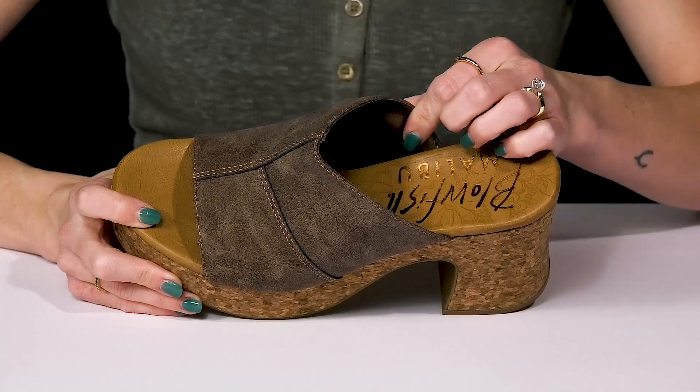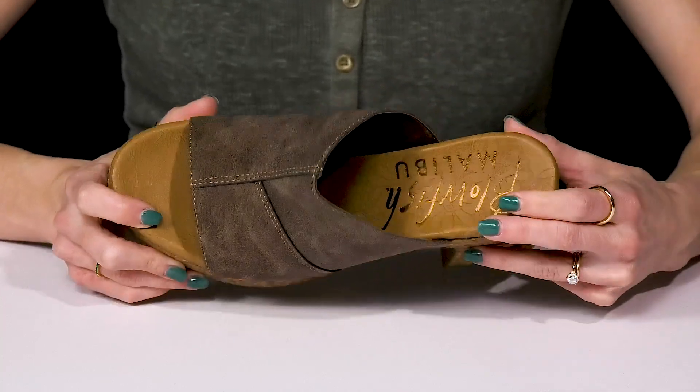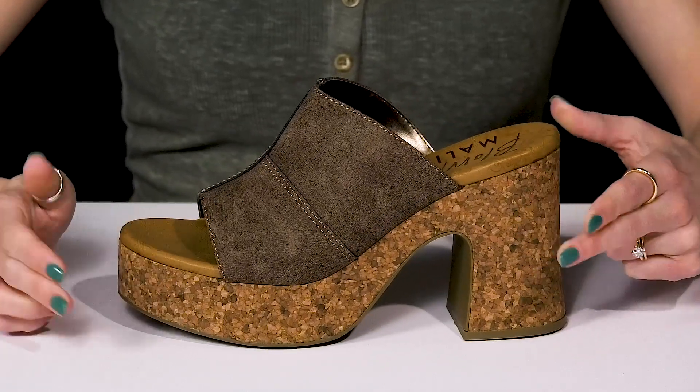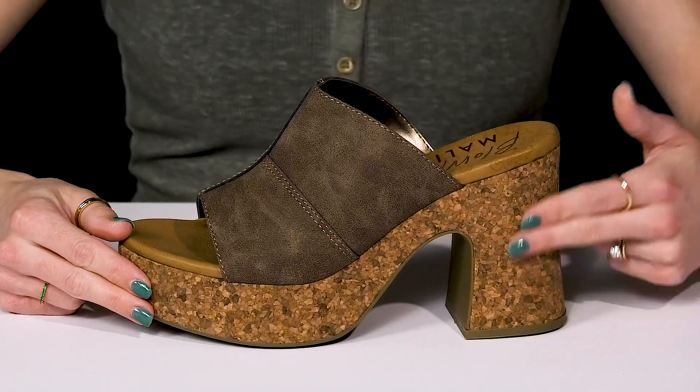Inside, there is a soft synthetic lining and insole. The footbed is padded as well to keep you comfortable. And my favorite feature has to be this midsole and high block heel.